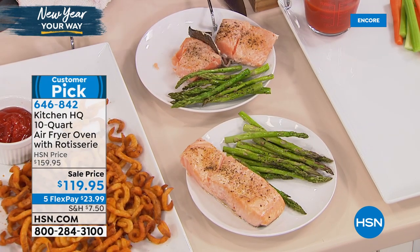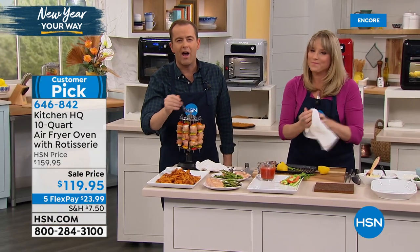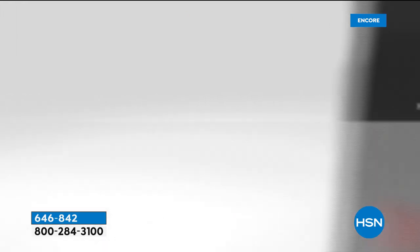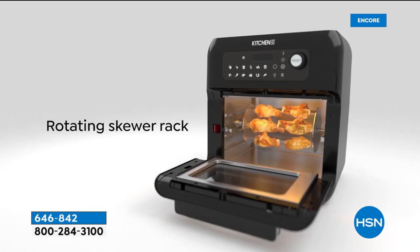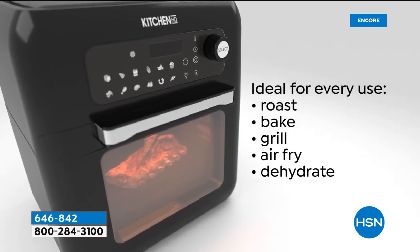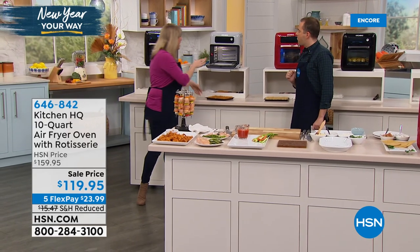Crunchy curly fries, healthy salmon — we do it all in minutes. Ten minutes left or sellout. The black will be the first to go, now fewer than 180. It's a 10-quart capacity — a nice size. You're getting the rotisserie spit, mesh basket, rotating skewer rack for veggie skewers or chicken wings, and two-in-one double-level baking — I've never seen an air fry oven that does double-level baking. Perfect for roasting, bacon, grilling, air frying, and dehydrating. It's the first one I've seen that dehydrates.